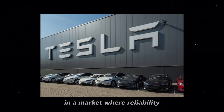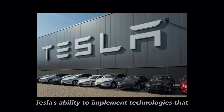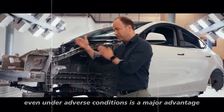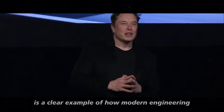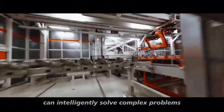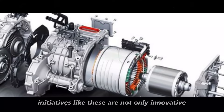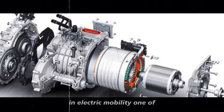In a market where reliability is one of the key factors in choosing a vehicle, Tesla's ability to implement technologies that ensure consistent operation even under adverse conditions is a major advantage. This focus on thermal management is a clear example of how modern engineering can intelligently solve complex problems, and is not only innovative but also essential for a sustainable and reliable future in electric mobility.